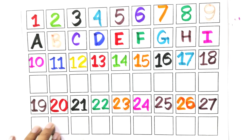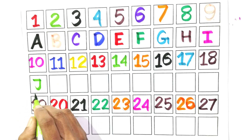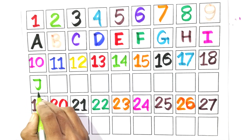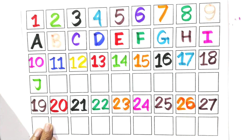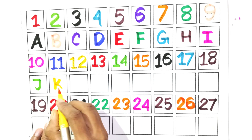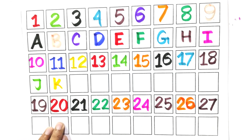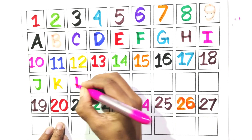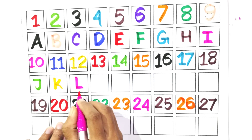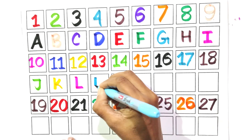Write with me J. Say with me J. Write with me K. Say with me K. Write with me L. Say with me L.